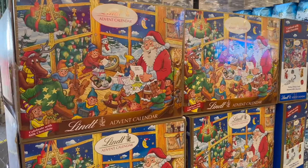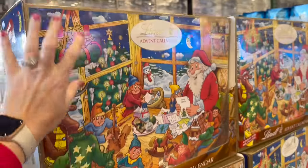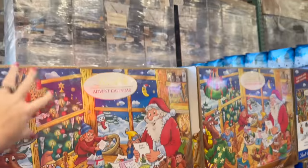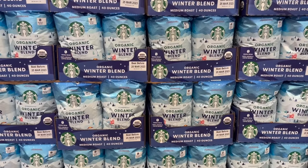They also have these Lindt chocolate advent calendars. They look pretty — I thought they were bigger, but they're just this size right here, and they are $17.89.